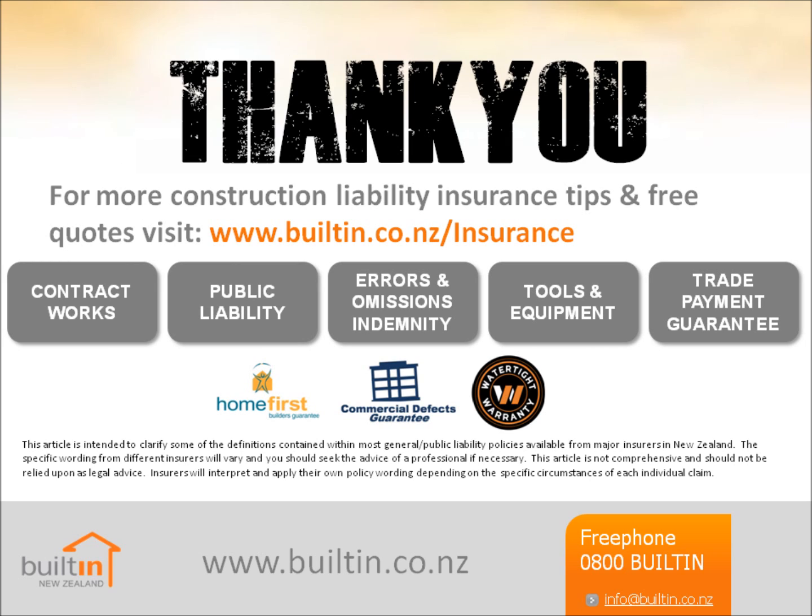Builtin New Zealand is a specialist in construction insurance, with policies tailored to meet the needs of builders and tradespeople. For more information and instant quotes, visit www.builtin.co.nz — that's B-U-I-L-T-I-N.co.nz.